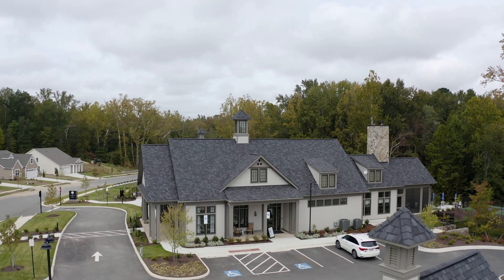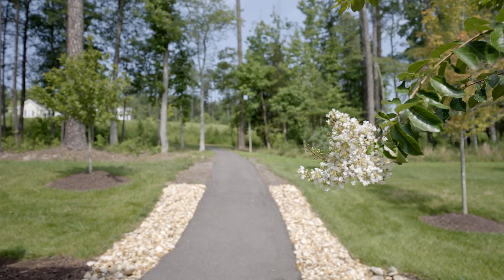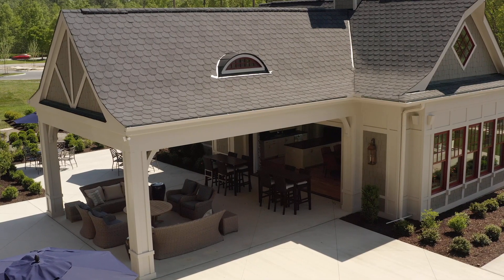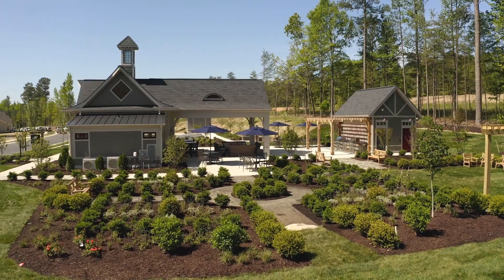In addition to the homes, our homeowners enjoy many amenities. When you first arrive, you'll see a tranquil oasis, the Conservatory. This quaint building offers indoor and outdoor seating, a cozy fire pit, and a serene garden — your perfect escape.